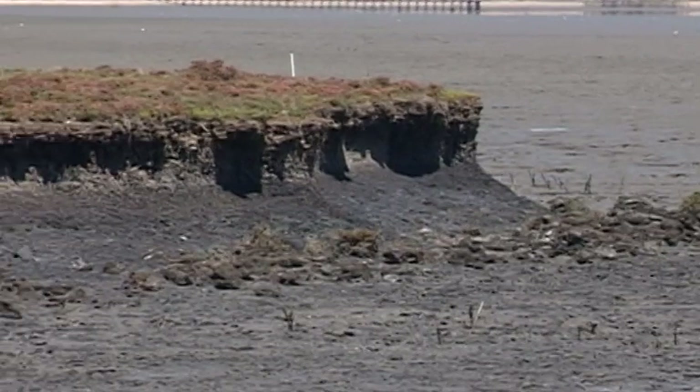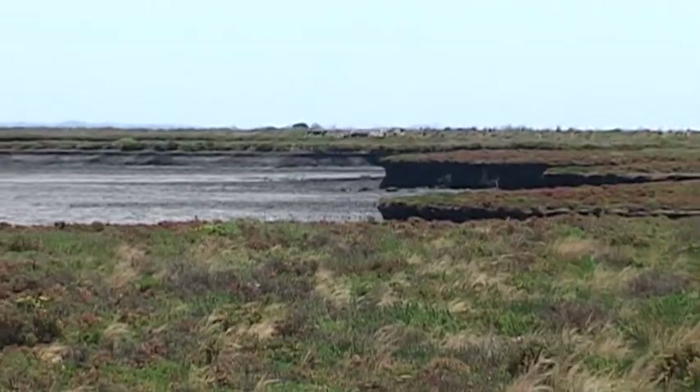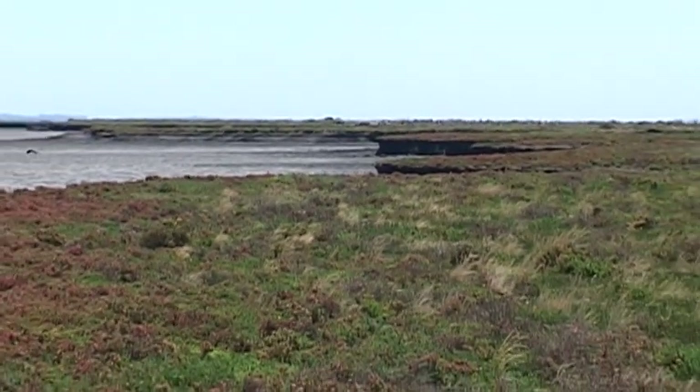Because we know those clay banks, that clay shoreline is eroding dramatically. That contributes about 30% of the fine sediment into the whole northern area of Western Port. A metre a year is being eroded away and that's all good salt marsh habitat that the orange-bellied parrot could use.